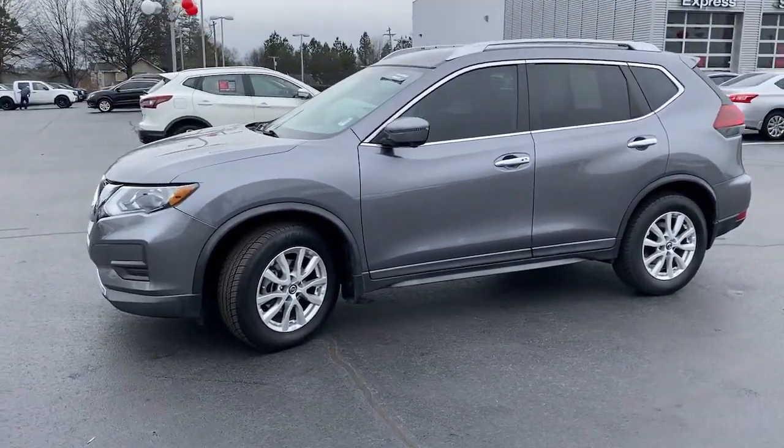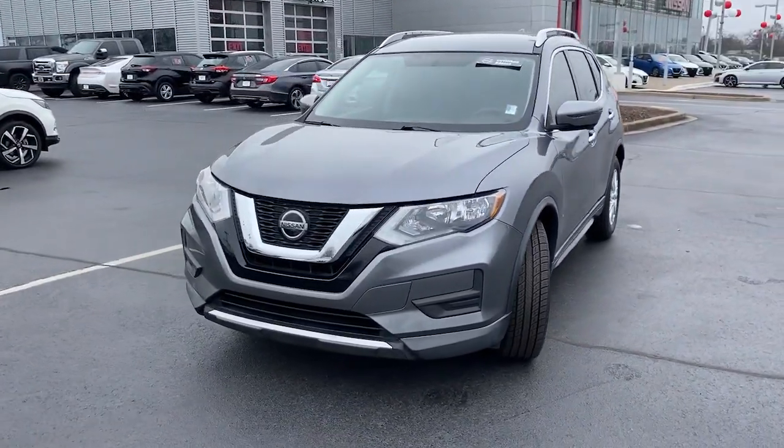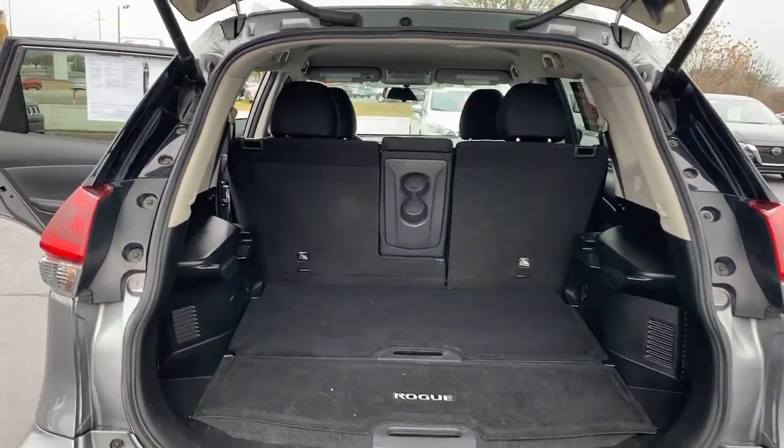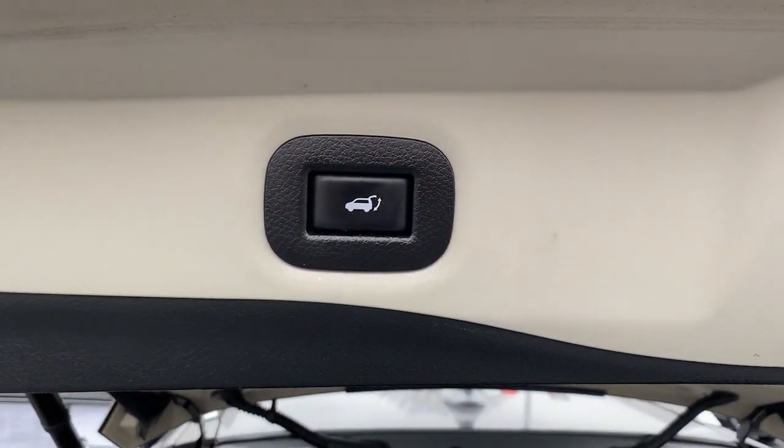These are just some of the great options this vehicle comes with: keyless entry, navigation system, power liftgate, satellite radio, backup camera, and heated mirrors.